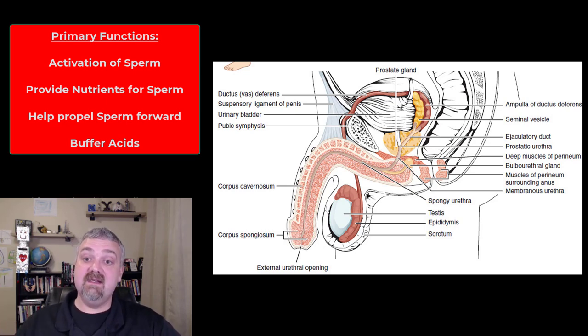Number two is providing nutrients — a lot of that's going to come from the seminal vesicles. Helping to move and propel the sperm during ejaculation is very important. And then lastly, buffers to neutralize the potentially acidic environment of the urethra, because remember it's shared by the urinary system as well.